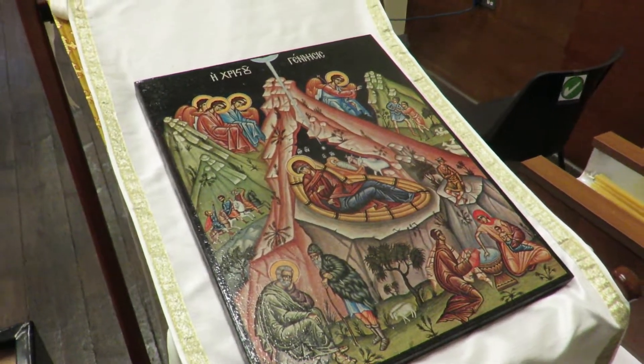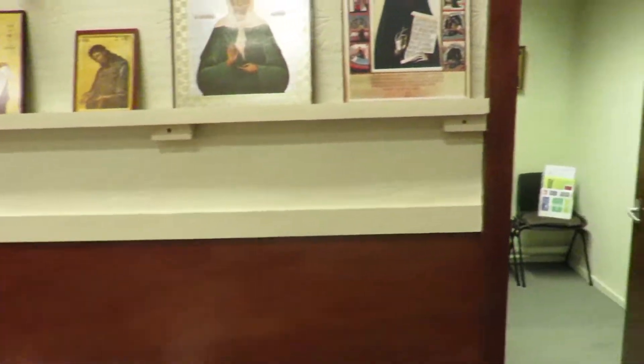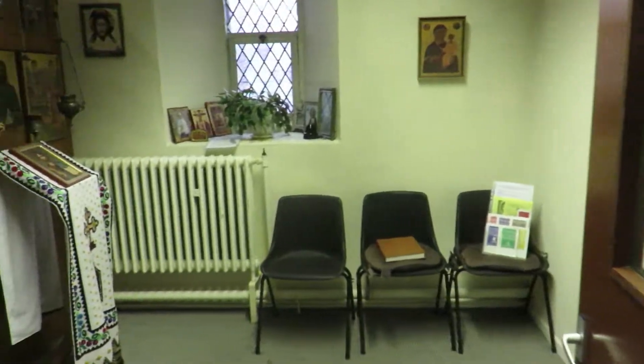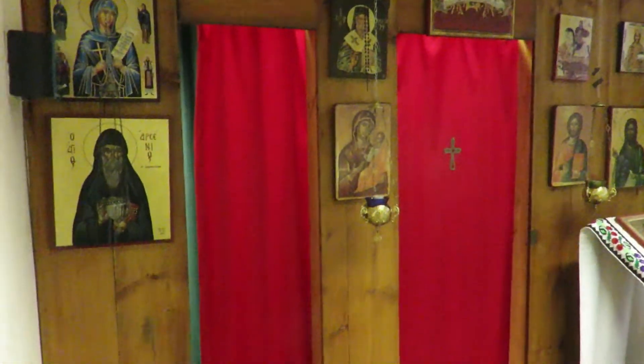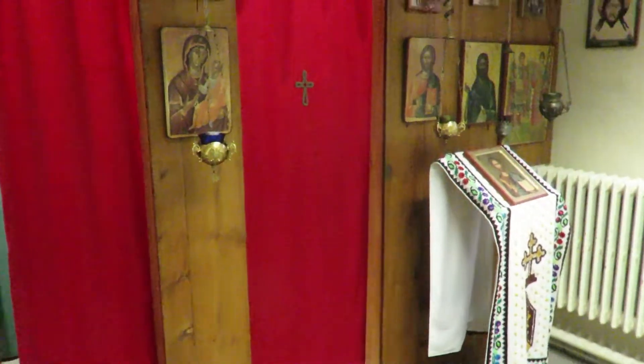The stable is ready for the birth of our Lord. It's our little small side chapel that we're using for confessions, and even that has been prepared very carefully.